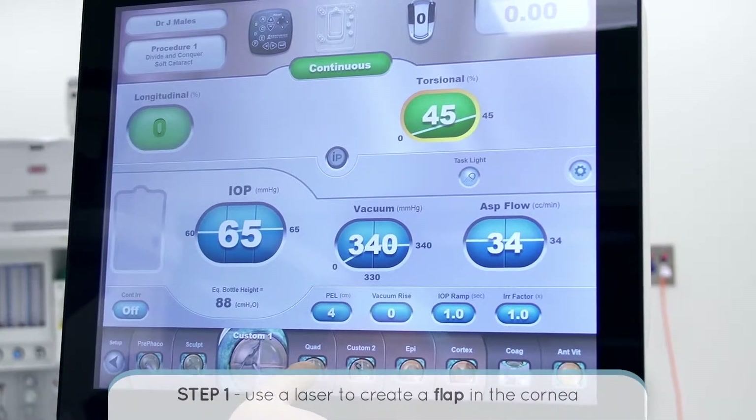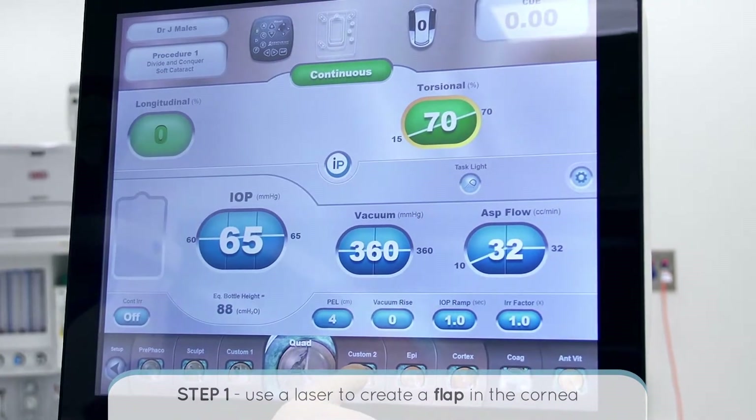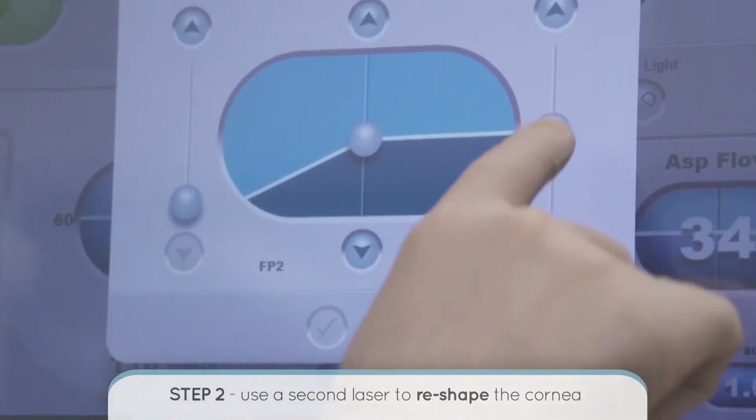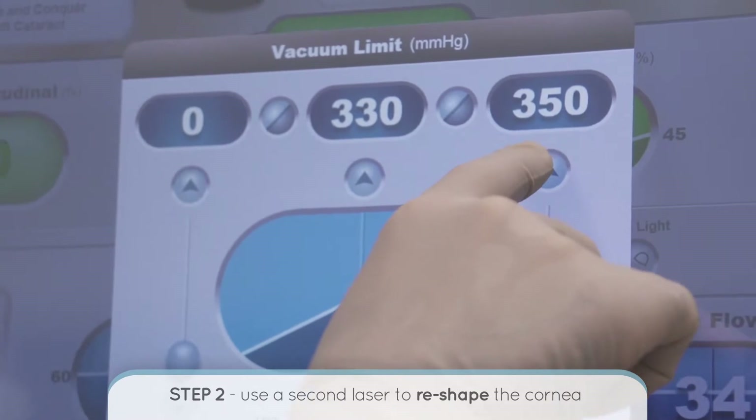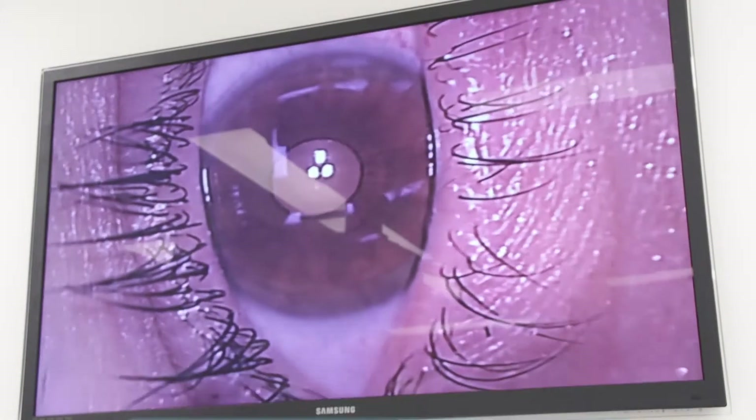Not everybody is suitable for SMILE surgery. If you aren't suitable for SMILE, you may be suitable for either LASIK or PRK. LASIK is the most commonly performed laser vision correction procedure, which has been performed successfully for more than 10 years. The LASIK procedure involves two steps. The first step is creating a flap in the cornea, and at Sydney Cornea Clinic we perform this with a laser — there is no blade involved. The second step is using a second laser which changes the shape of the cornea to reflect the prescription you wear normally in your glasses or contact lenses.